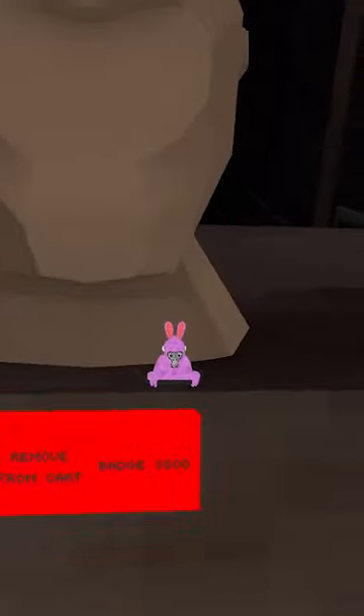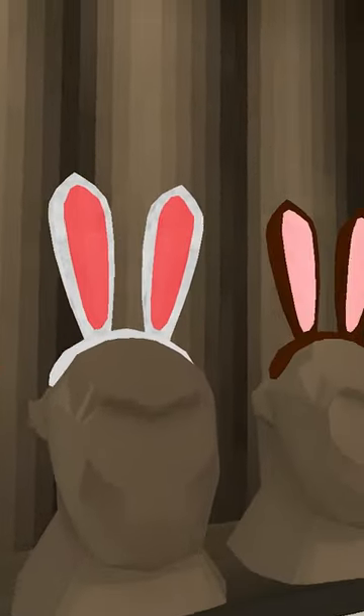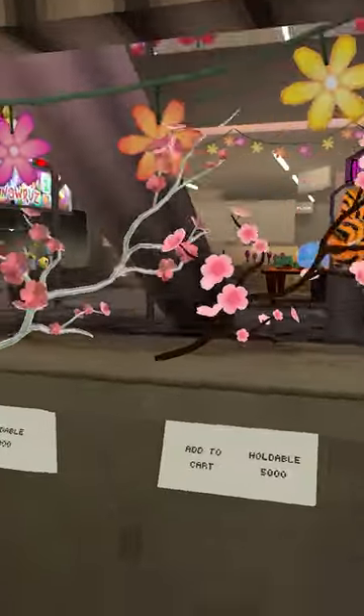Now let's go check out the new items. Yo, we got bunnies! What? Oh, that's a cool little badge. We got an eggshell hat, flowers, St. Patty's hat, bunny ears, butterfly nose, cool sticks, four-leaf clovers.